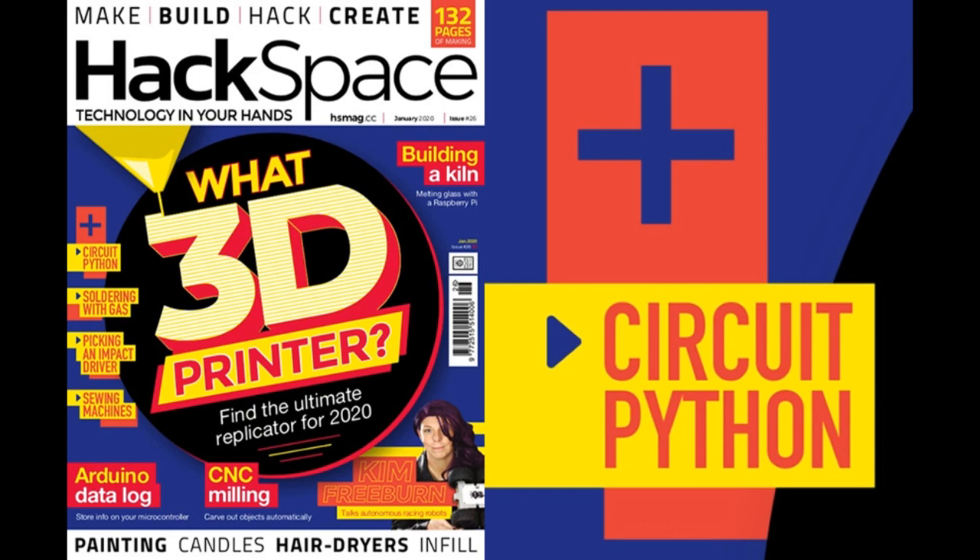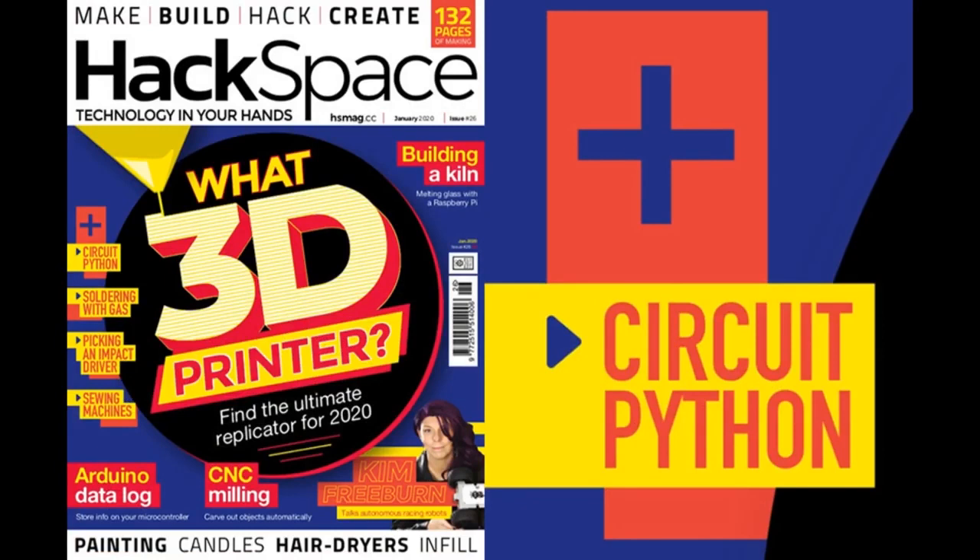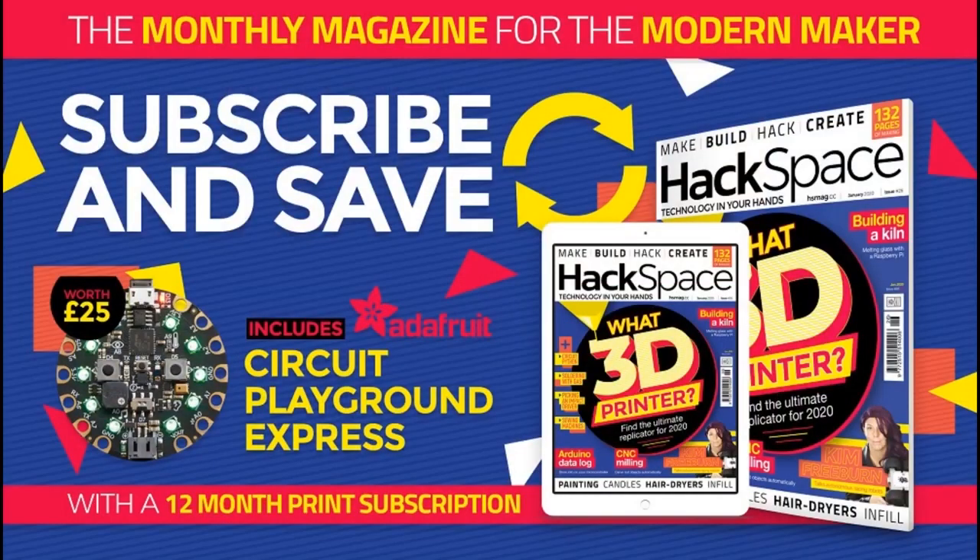CircuitPython snakes its way to HackSpace Magazine again. In their latest issue, there's a really big feature on making music with CircuitPython — little buzzers, and as you saw with Make a Minute, you can make tones with them. They even have an RTTTL library so you can play ringtones. Pages 74 and 75 — support them. This is a free magazine but you can subscribe or buy it. If you subscribe, you get a Circuit Playground Express included.